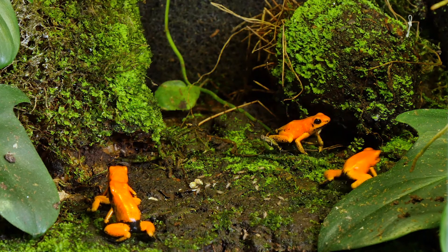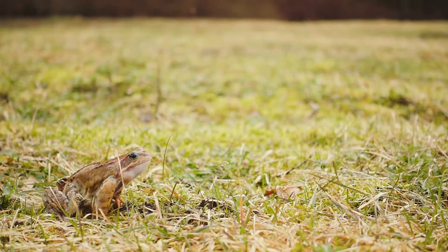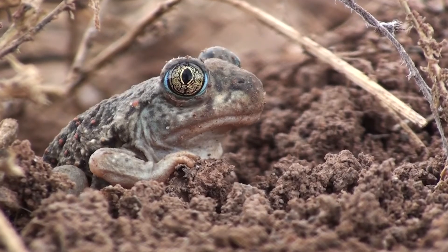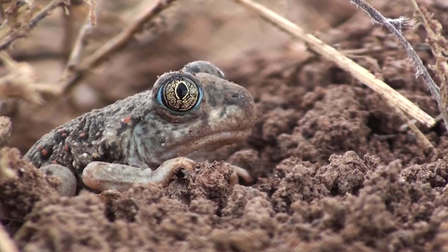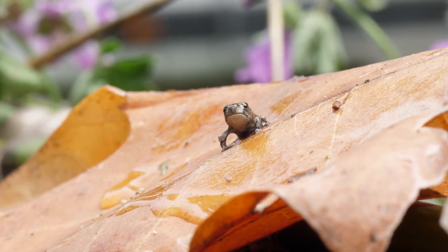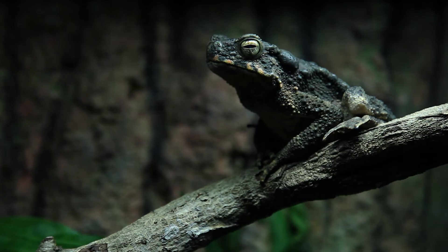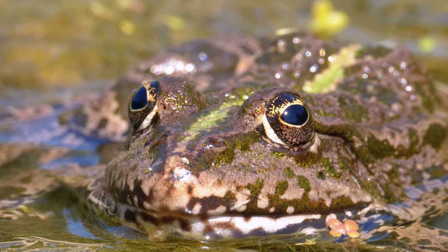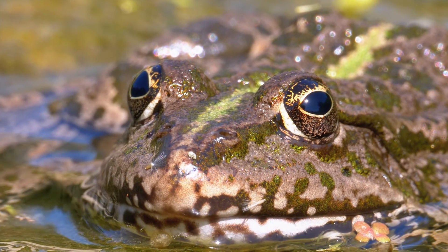Life as an amphibian can be difficult, but these animals have characteristics that help them stay alive. As ectotherms, they burrow into the ground to stay cool in the heat or bask in the sun to warm up if it is cool outside. Sometimes they enter a state known as brumation, which is similar to hibernation, to conserve energy when their surrounding temperature is cold.